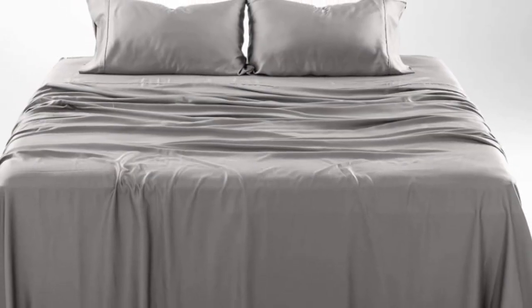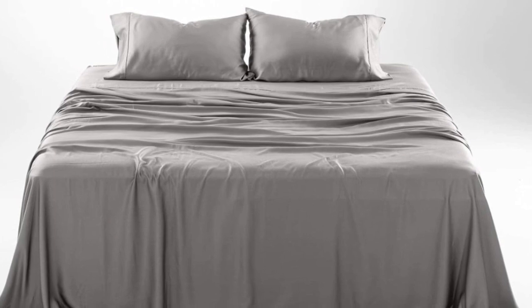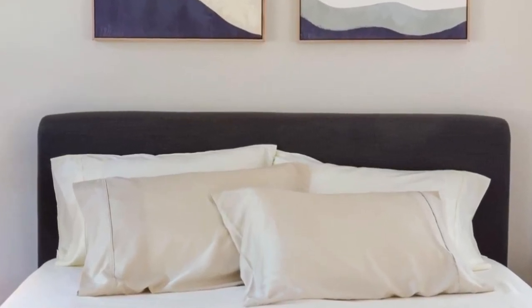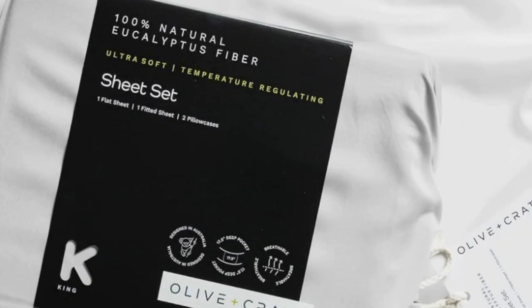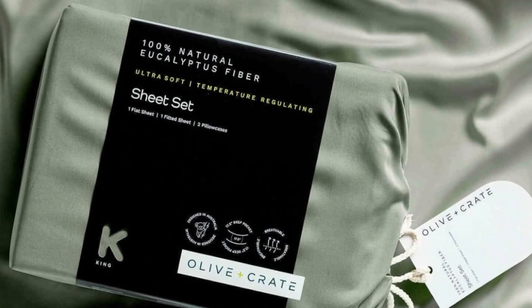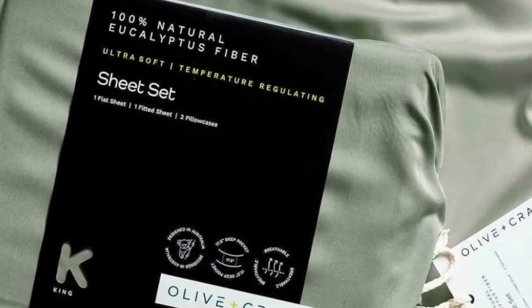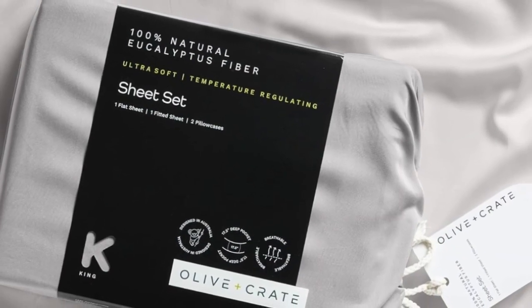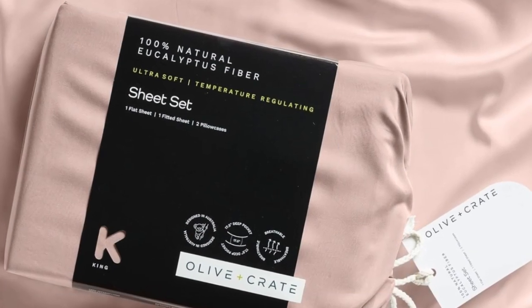The fabric feels silky but not slippery and luxuriously soft. We loved lying on the sheets in our testing and raved about their smooth texture. We especially appreciate the design-forward color options and reasonable price, and the sheets only get softer with each wash. You'll also enjoy fuss-free bed making with 17.5-inch deep pockets, elastic bands for the corners, and a small tag to indicate which side goes on top of your mattress. Plus, the nearly zero-waste production process uses renewable plantation eucalyptus that requires less water than cotton or linen.